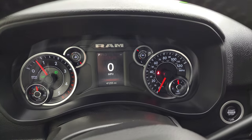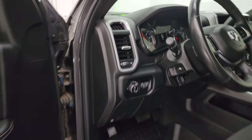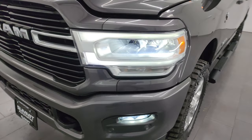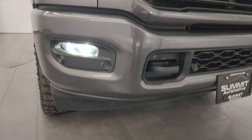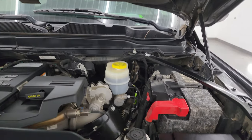It starts right up with no check engine lights or anything like that. Those LED lights are super bright, and the cab lights up top are working well too.